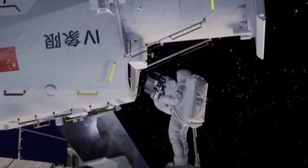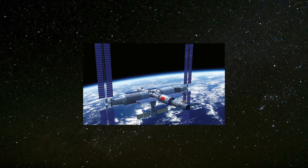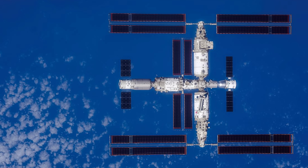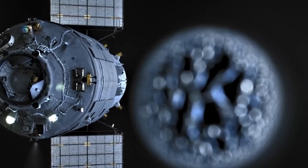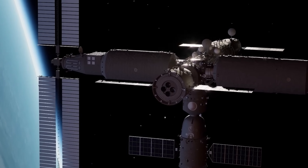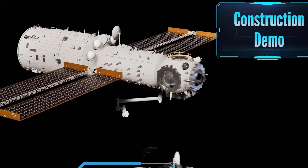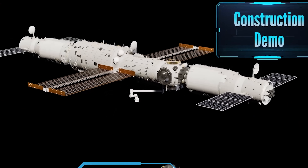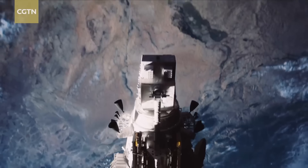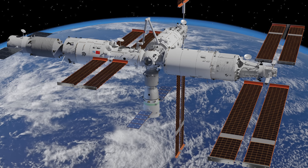While the addition of the Xuntian Space Telescope is certainly a major enhancement to Tiangong's scientific capabilities, the truly significant developments are what come next. According to the China Manned Space Agency, Tiangong is set to undergo a major expansion — from its current three-module structure to a six-module configuration, including upgraded versions of Tianhe, Wen Tian, and Meng Tian. Currently shaped like a T, the station will evolve into a more advanced cross shape, or double-T shape, with a total mass of approximately 180 tons and an operational lifespan of at least 15 years.